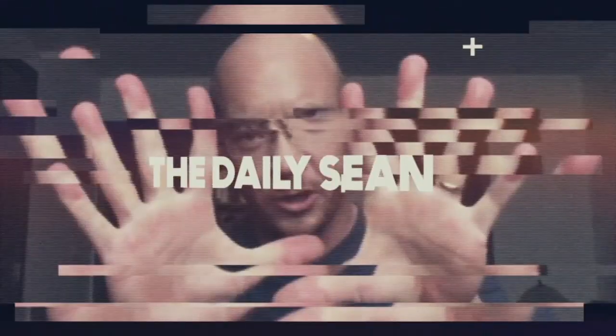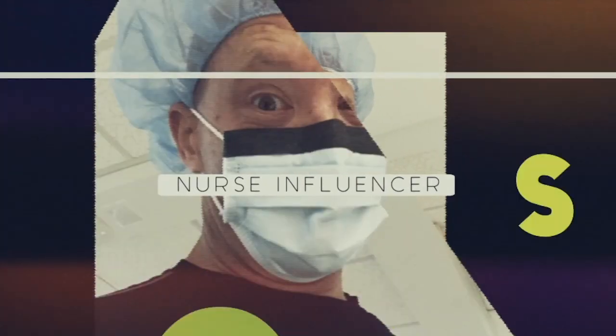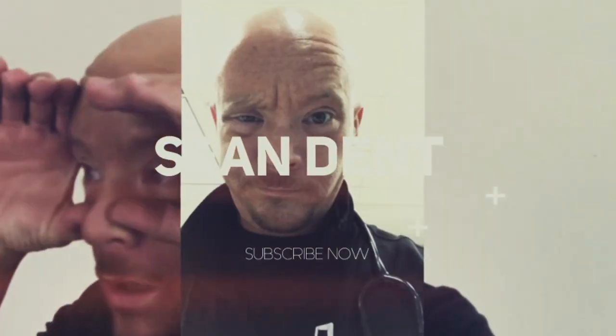Shoe wear. This seems to be a very popular topic in the nursing profession. Everybody wants to know, what's the best shoe I should have? What's the best shoe I should buy? Anybody have any recommendations? Regular tennis shoes? Puffy heel tennis shoes? Should I wear the clogs? The Birkenstocks? Should I wear the Crocs?